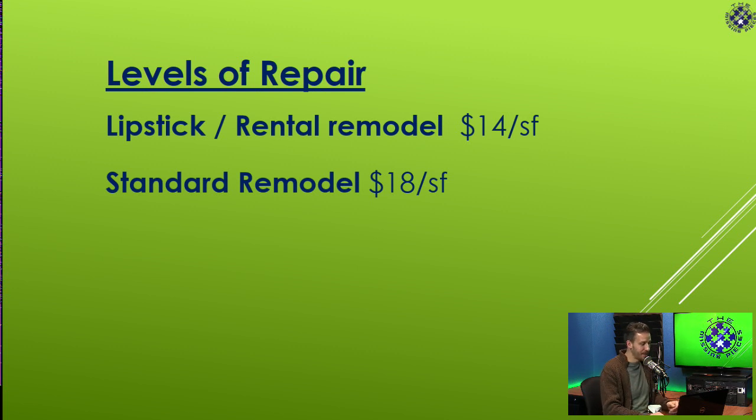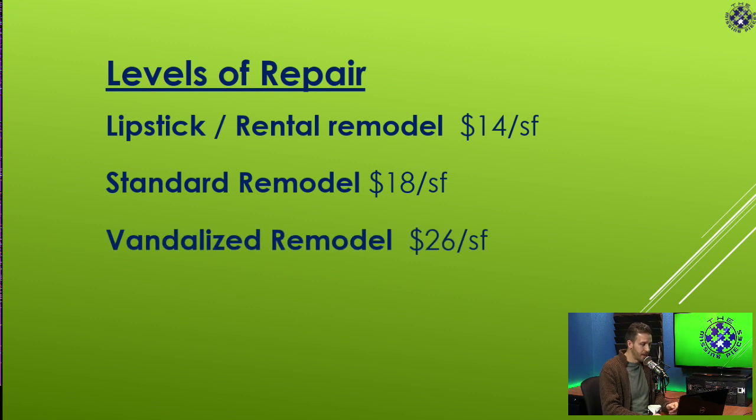Standard remodel is $18 a square foot. These figures have enough of a little bump in them so you can do a little bit nicer than what everyone else is doing, without over-improving the houses. For a vandalized remodel at $26 a square foot, that budget allows you to fix things you might not know about right off the bat — because when a house is vandalized, there are always extra little things you just didn't anticipate.